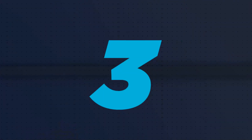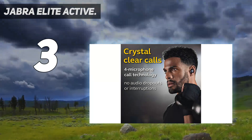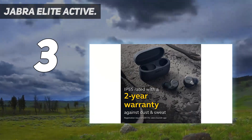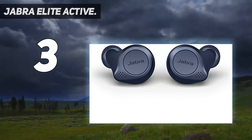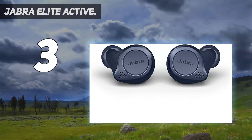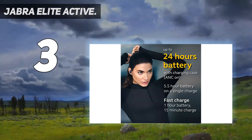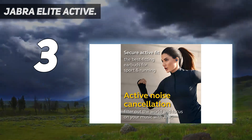At number three, the Jabra Elite Active. Giving the pricier Powerbeats Pro and AirPods a run for their money, the Jabra Elite Active 75t was clearly designed with exercise in mind. These impressive earbuds can withstand a fast-paced track session thanks to their sweat-proof and waterproof capabilities, and come with three differently sized sticky silicone tips for a secure fit that won't come loose mid-stride.